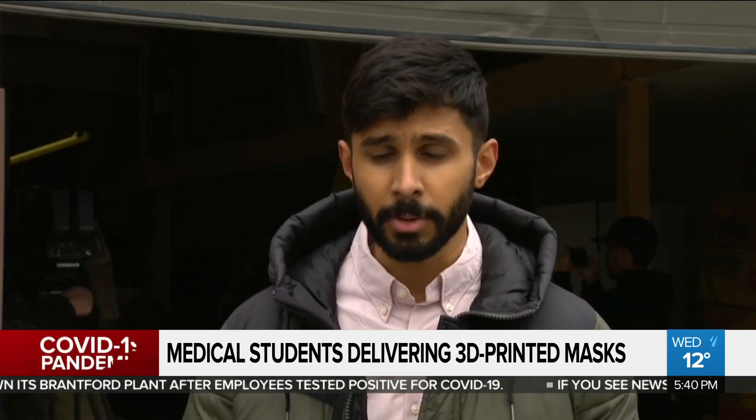We're 100 medical students working to 3D-print face shields. The face shields that we're assembling today — we have about 5,000 in production and we're delivering about 1,500 to hospitals and clinics.